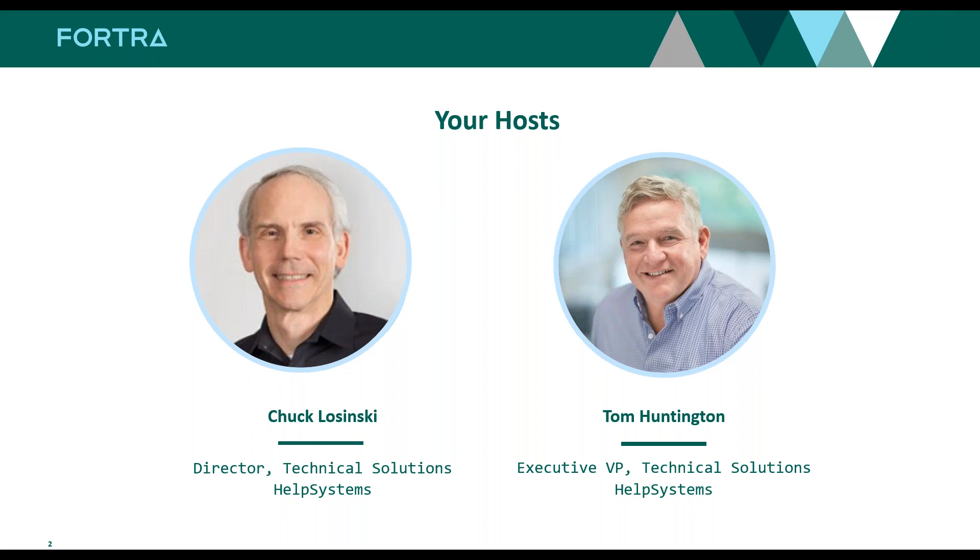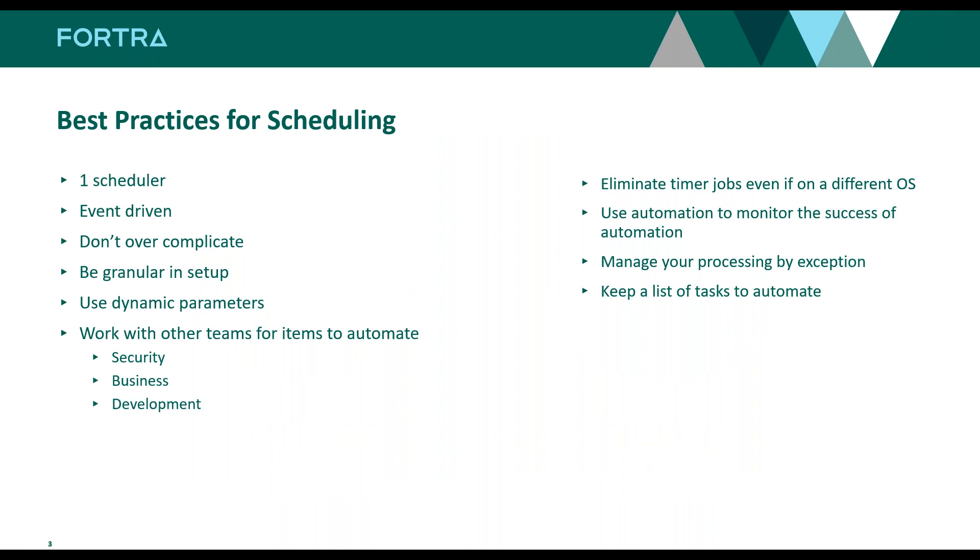My background in Robot Schedule goes all the way back to the System 38 days. I had a great new job back when the AS/400 marketplace came out, because I came to then HelpSystems. As we said, today we are now Fortra. If you have any questions about that, feel free to send those in the chat. So let's talk about best practices for scheduling first.